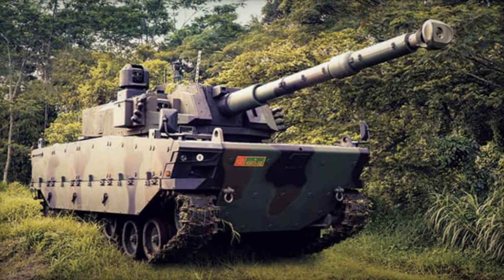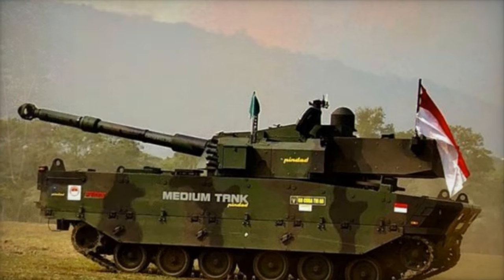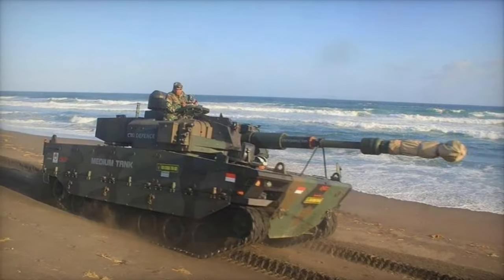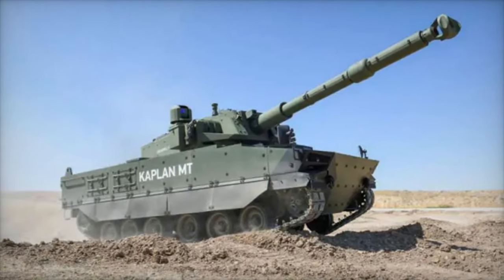In terms of protection, the Kaplan MT boasts a ballistic hull meeting STANAG 4569 Level 4 standard, with the option to add modular Level 5 armor, ensuring robust resistance against projectiles and explosions.